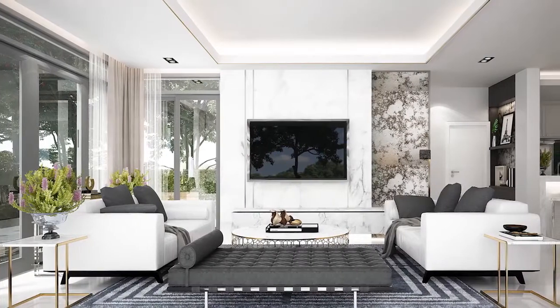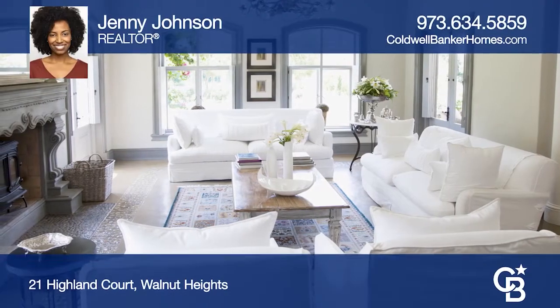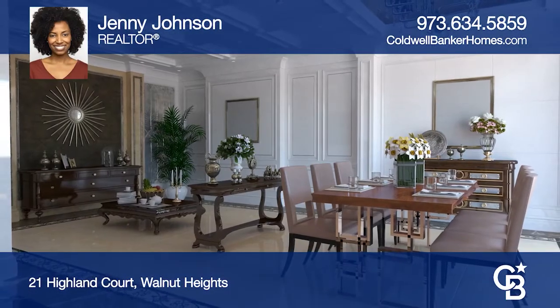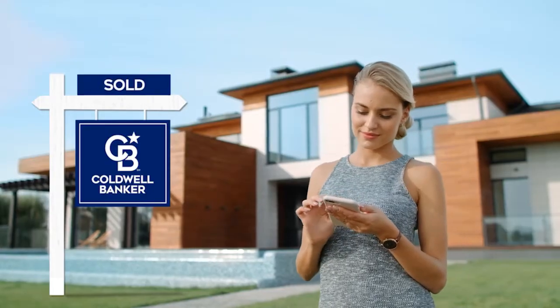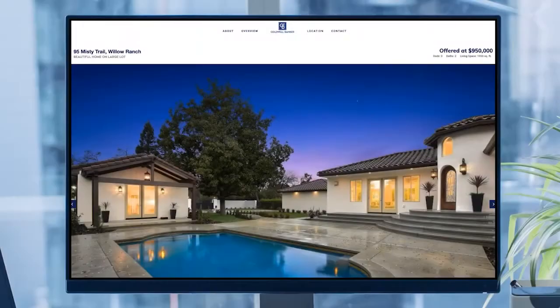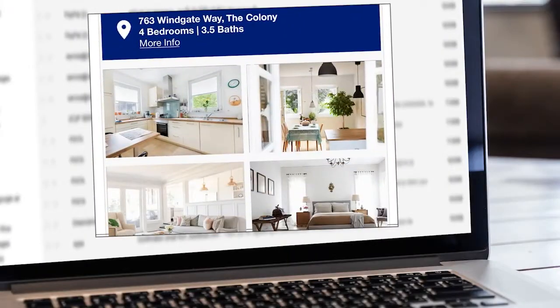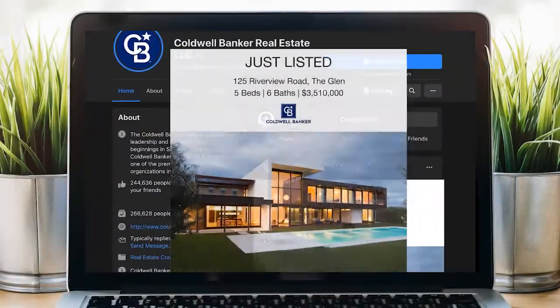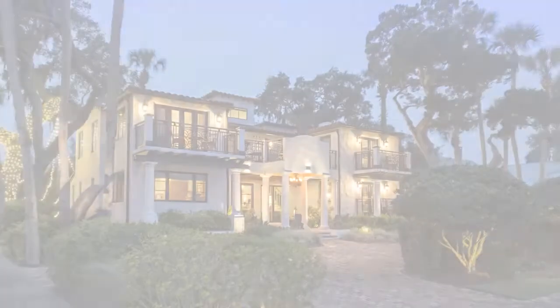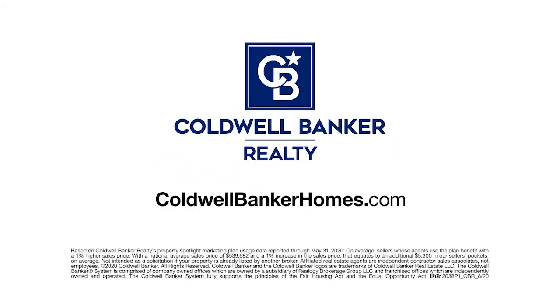Sell your home for more with Coldwell Banker's Property Spotlight Marketing Plan, which helps achieve a higher sales price — meaning more money in your pocket. Your home will be expertly showcased in a property tour, dedicated property website, online advertising, targeted emails, social media posts and more, so it shines and sells for more. Let us put the spotlight on your home — visit ColdwellBankerHomes.com today.